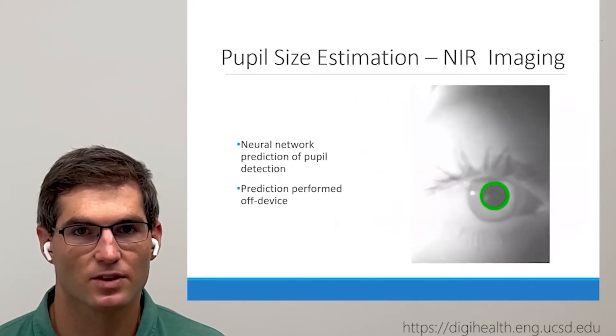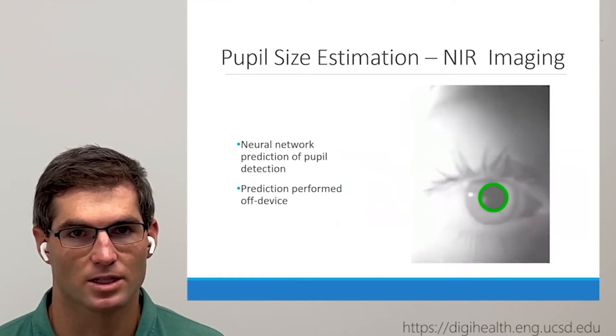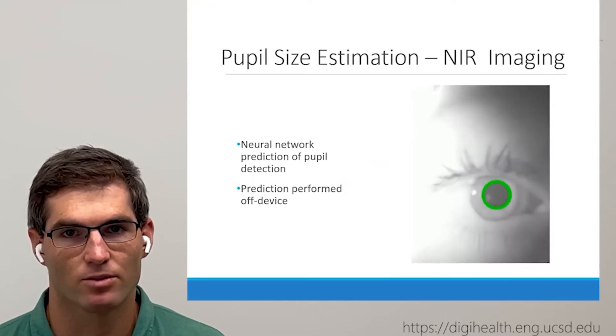However, repurposing the facial recognition system presents a challenge because of the low pixel density of the images. We use an image processing pipeline and a convolutional neural network model to detect the pupil with sub-pixel accuracy.